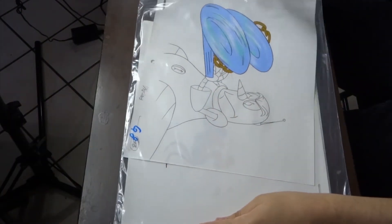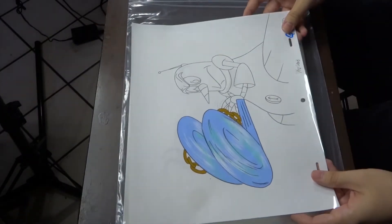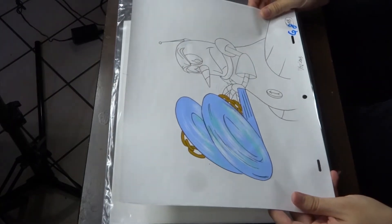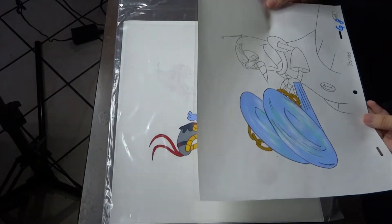This is pretty good right here. We have Grounder, but I don't know what he's doing right here. I don't know if that's supposed to be Sonic or if he's blowing wind. But this is really cool right here. I love looking at these sketches.